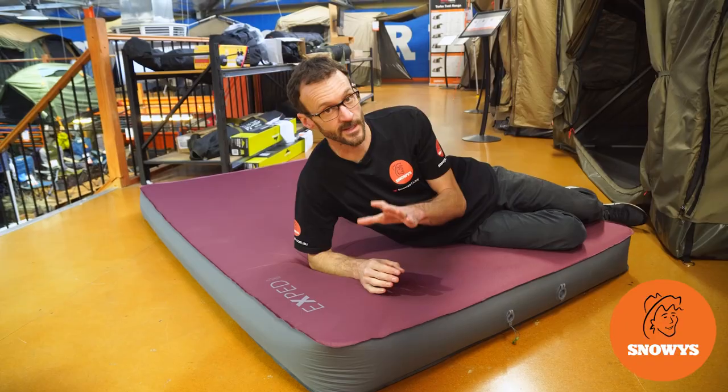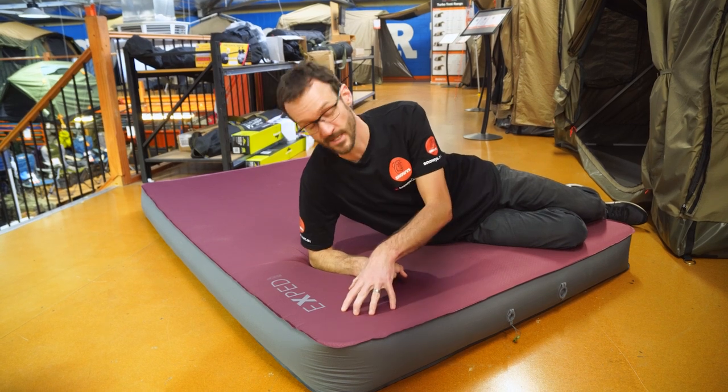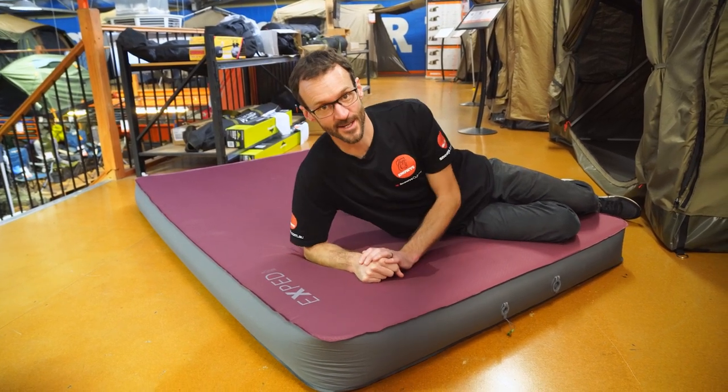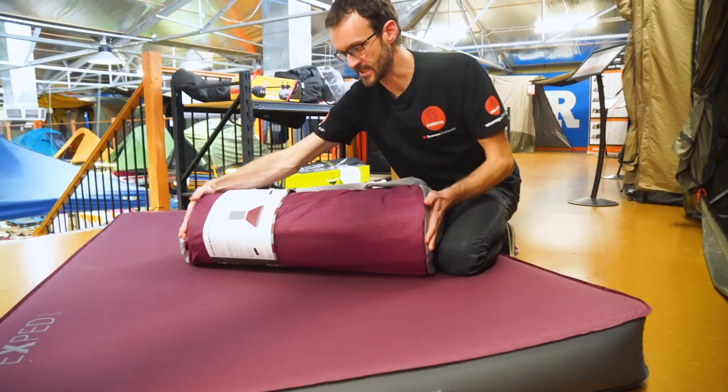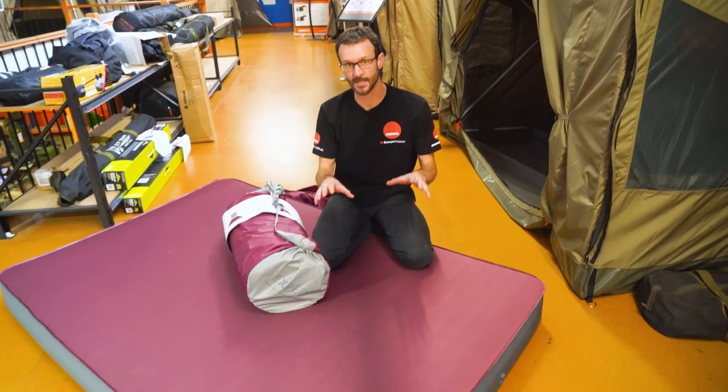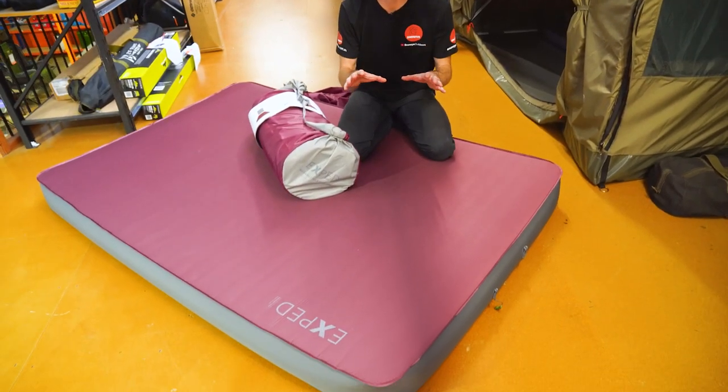We thought Exped had the market sorted when it came to comfortable camping mats, but they've bettered themselves again with the Exped Mega Mat Max — 15 centimeters of comfort. Hey guys, Ben from Snowys here today with the most comfortable camping mat I've ever seen. It's the Exped Mega Mat Max 15 series.